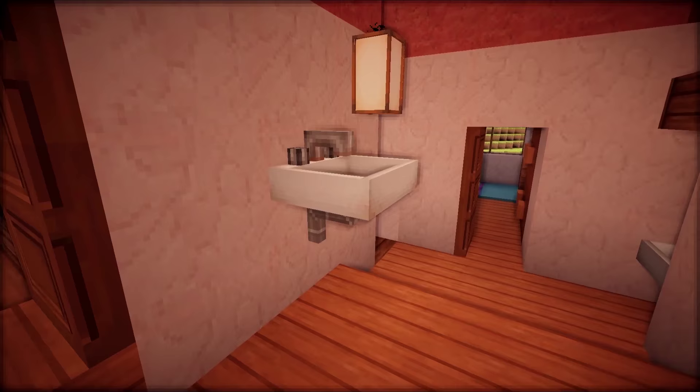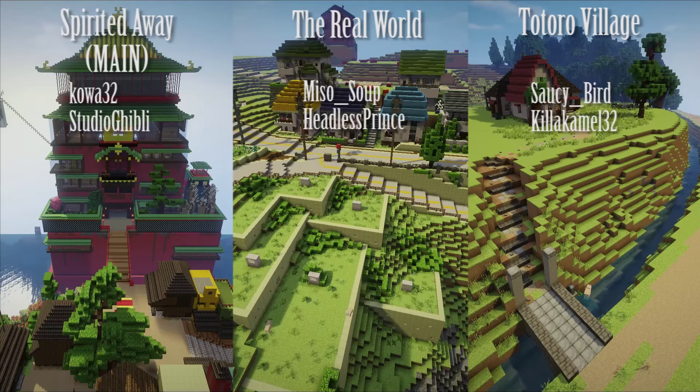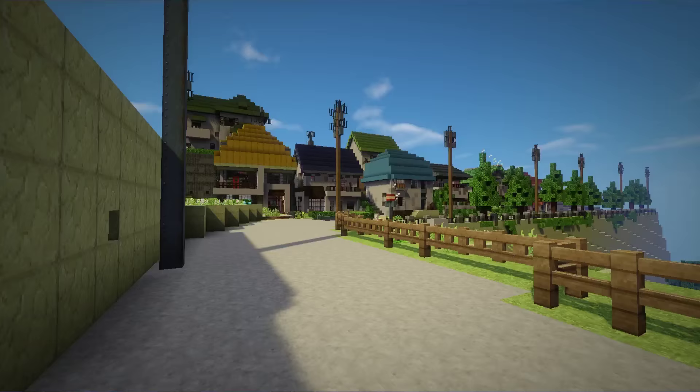Grass and dirt were given a much brighter texture to match how bright they are in the movies. The system is very organized, with three separate regions each headed by two regional managers. There is a Google Doc where builders volunteer for tasks by signing their name and marking when they are done. We have about 16 builders, including myself, but I'm still looking for more builders.